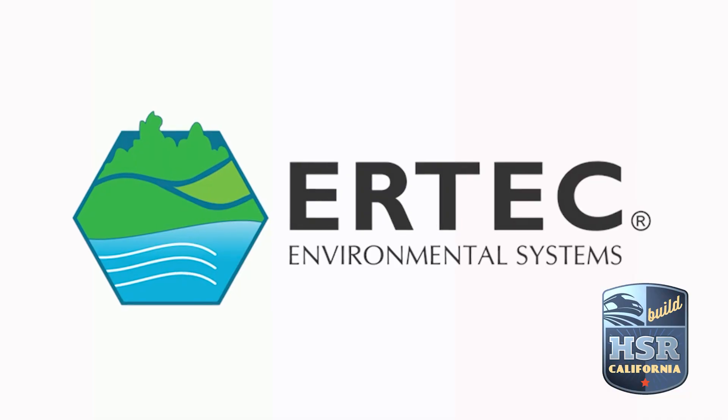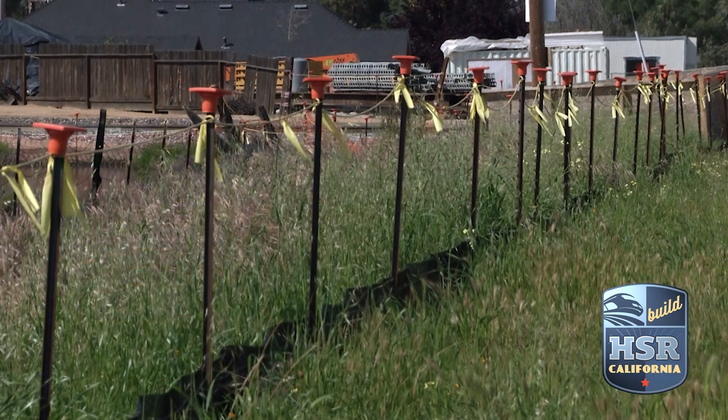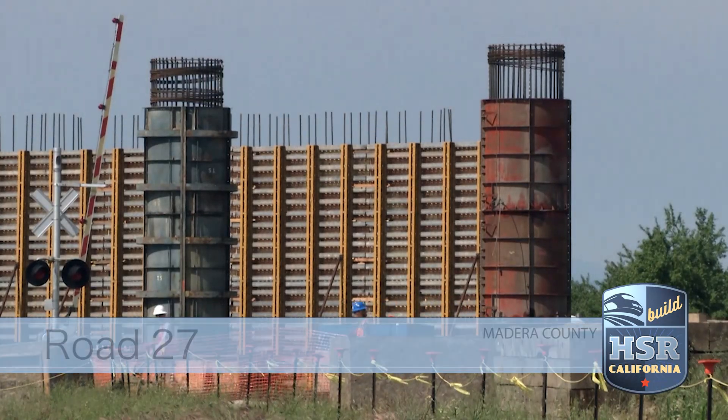My name is Vince Morris. I'm the president and CEO of Ertec Environmental Systems. We replace wattles and silt fence and inlet protection to keep construction sites in compliance during construction.